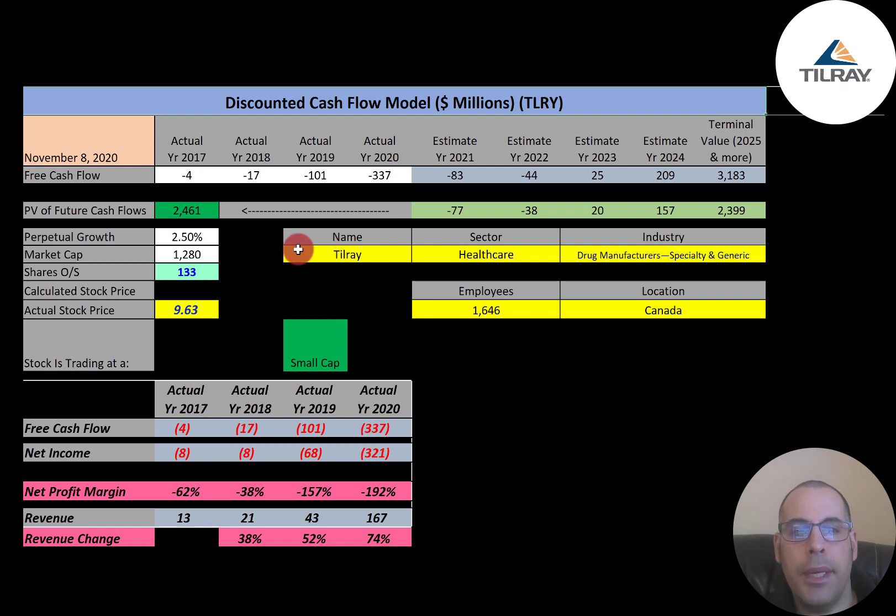This is a small cap company with a 1.3 billion dollar market cap. They're trading at $9.63 a share and they have 133 million shares outstanding.